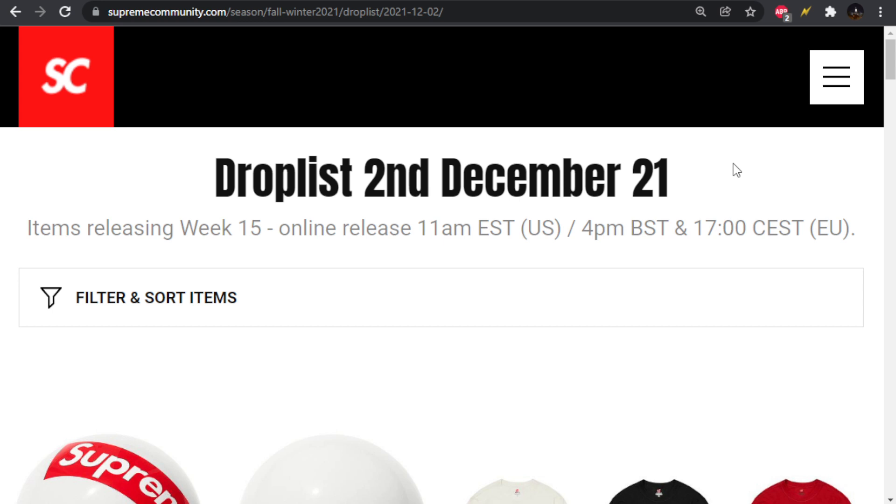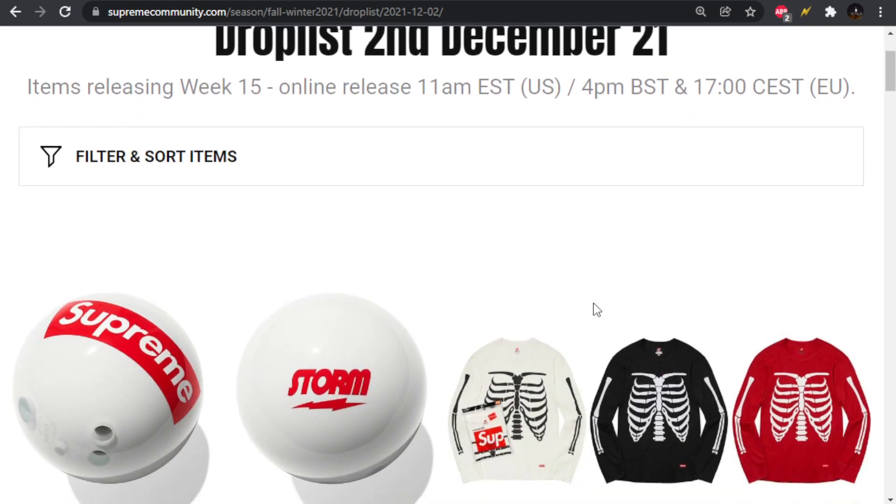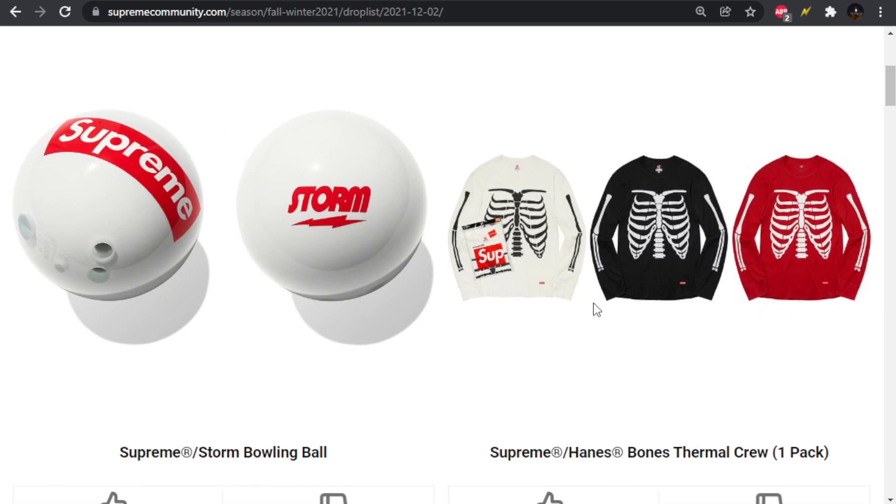There's also a lot of really good lookbook pieces dropping this week. We're going to hop into it and check out what's dropping. These are ranked in terms of popularity, highest upvotes to lowest. The top one is the Supreme Storm bowling ball.